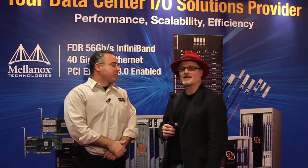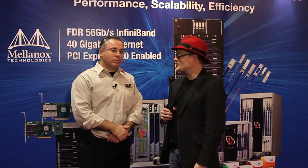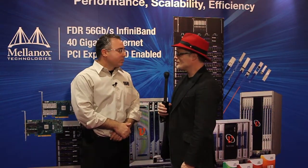Hi, I'm Rich with Inside HPC. We're here at SC11 at the Mellanox booth. I'm here with Galad Shainer. Galad, you are Director of HPC? Senior Director of HPC at Mellanox, yes.